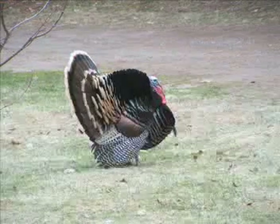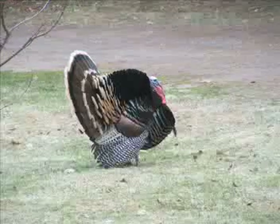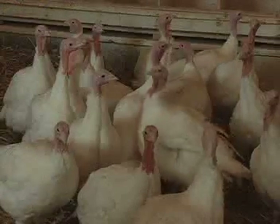Wild turkeys are a native species to North America, unlike their chicken counterparts, which originate from jungle fowl in Asia. After their discovery, they were later introduced to Europe.